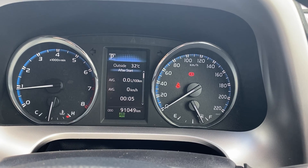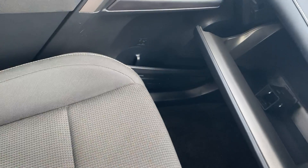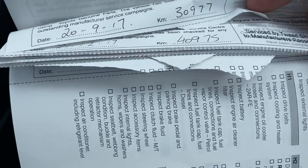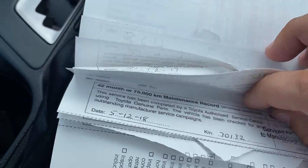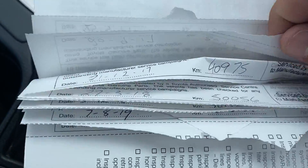Current kilometres we've got 91,049. I'll grab the book out. So we have the first service at 9,000, again at 19, 30, 40, 50, 60, 70, 80, and then again at 90 — so a full service history with the vehicle every 10,000 kilometres. All your books are in there as well.